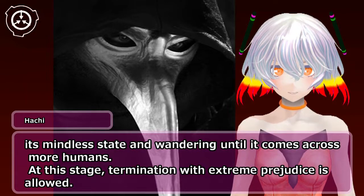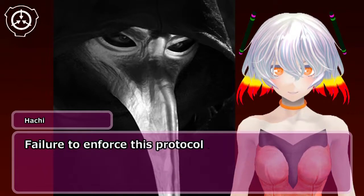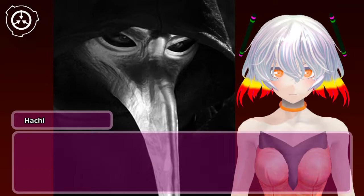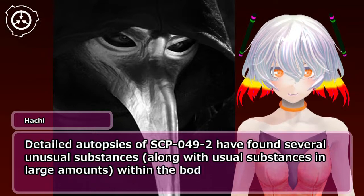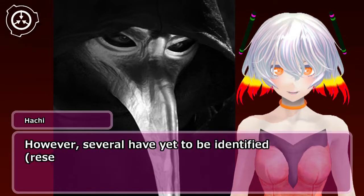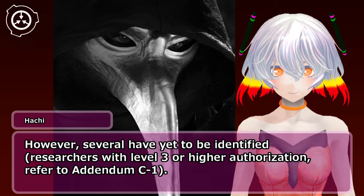At this stage, termination with extreme prejudice is allowed. Detailed autopsies of SCP-049-2 have found several unusual substances along with usual substances in large amounts within the bodies, including [data expunged]. However, several have yet to be identified. Researchers with level 3 or higher authorization, refer to Addendum C-1.